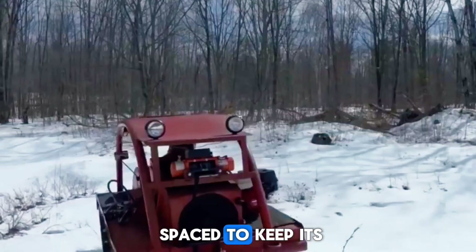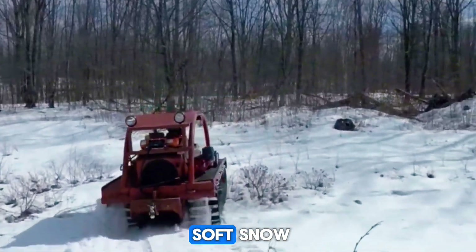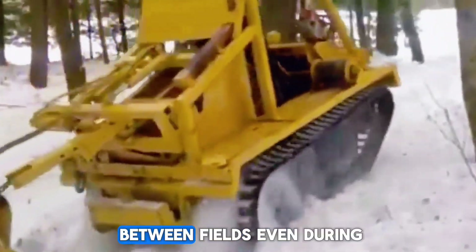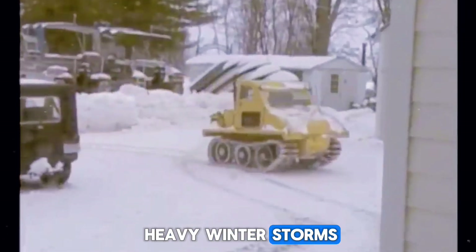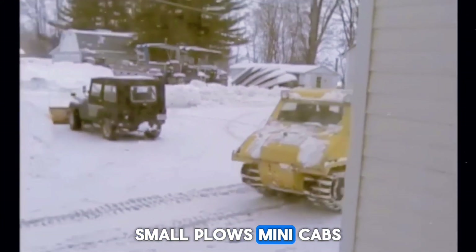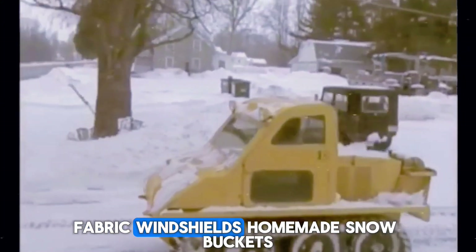But it moved through snow like it was made for it. The key was weight distribution — its tracks were perfectly spaced to keep its small body floating on top of soft snow instead of sinking. Farmers used them to haul supplies, clear paths, and travel between fields even during heavy winter storms.